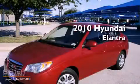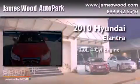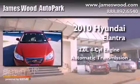This is a 2010 Hyundai Elantra. It has a 2.0-liter, four-cylinder engine and an automatic transmission.